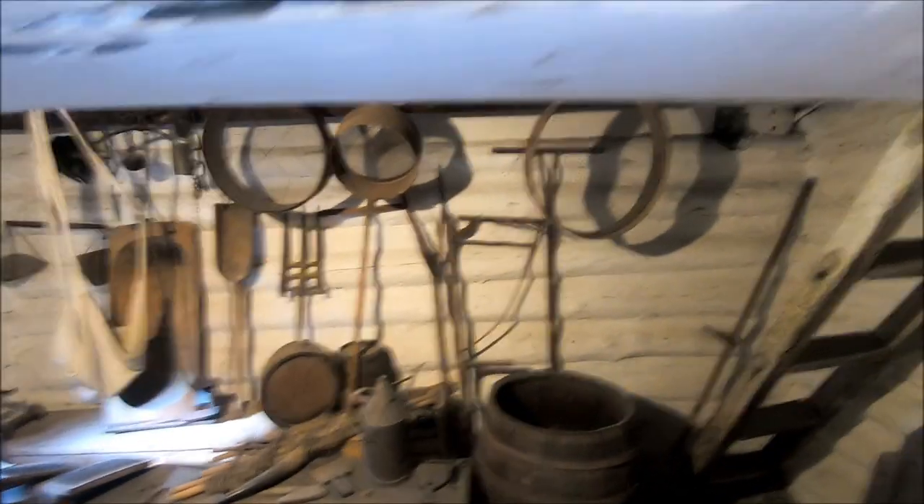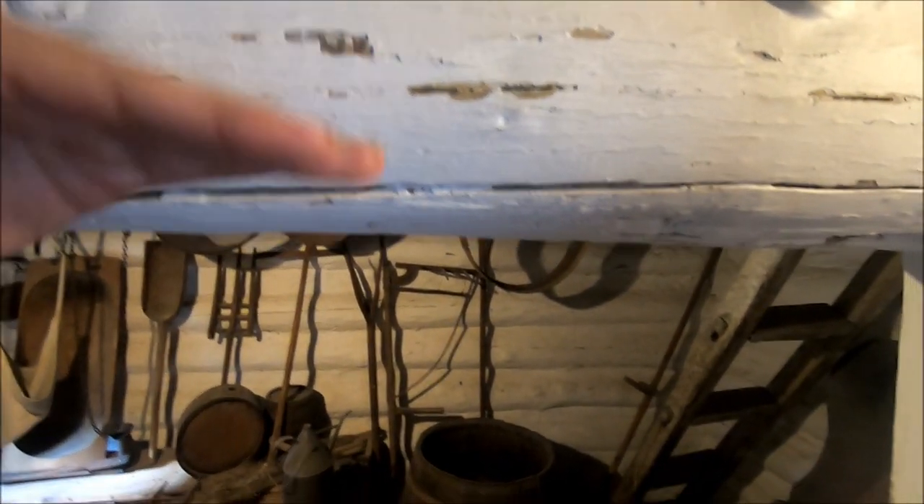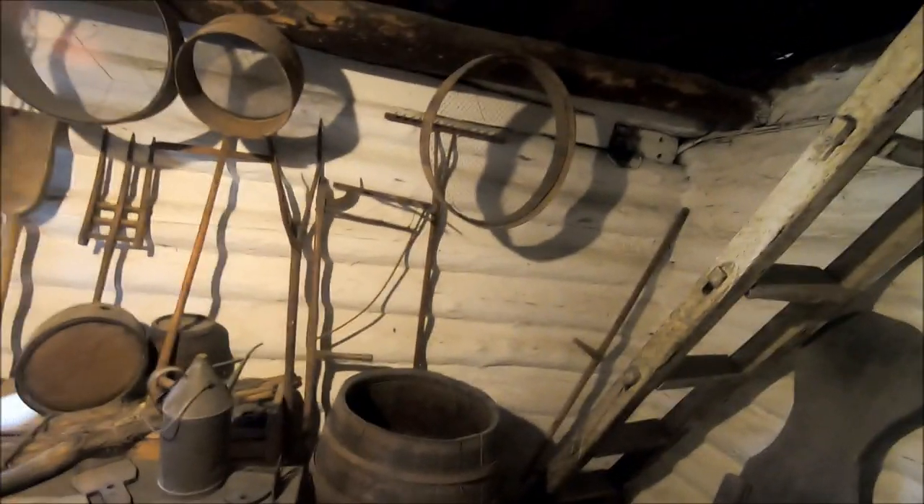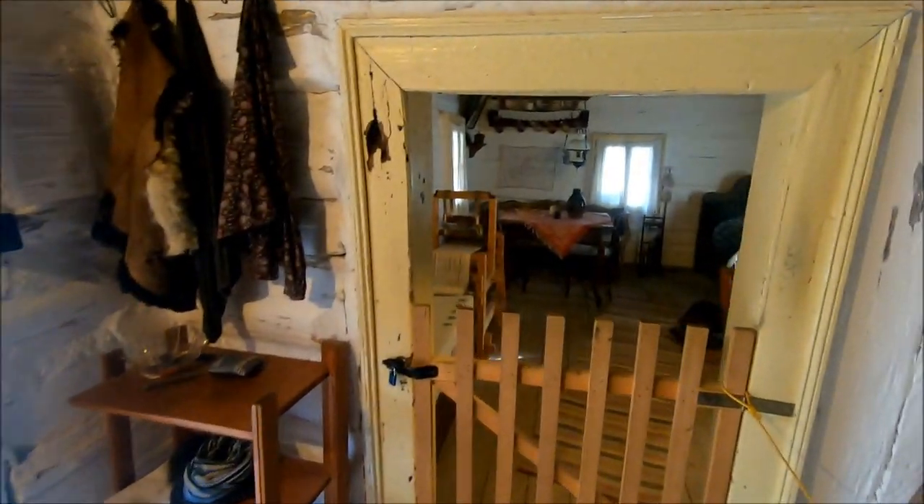Something that might not be apparent here, but the doorways are pretty short. I don't know how tall people were when they first made these homes. What's interesting is that there are still people that live here in this town.